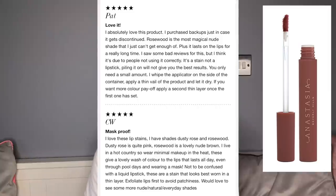Still, I thought it looked awful. Another review said: 'Mask proof — I love these lip stains. I have dusty rose and rosewood. I live in a hot country so I wear minimal makeup in the heat. These give a lovely wash of color that lasts all day, even through pool days and wearing a mask. Not to be confused with liquid lipstick — these are stains that look best in a thin layer. Exfoliate lips first to avoid patchiness.'